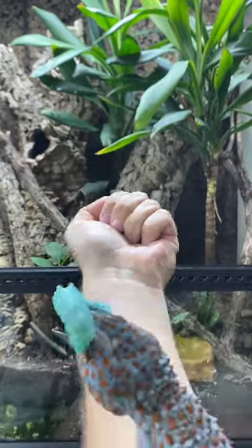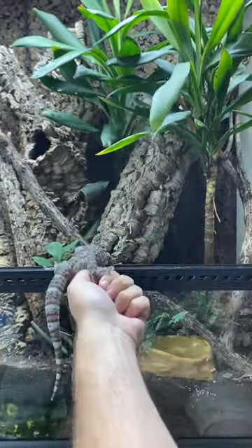There you go buddy. All right, now go home and enjoy that. Whoa, whoa, whoa.